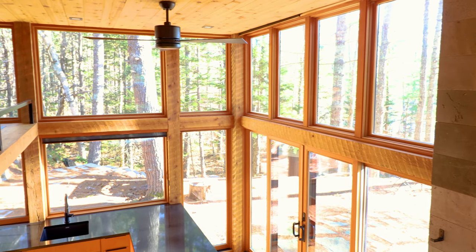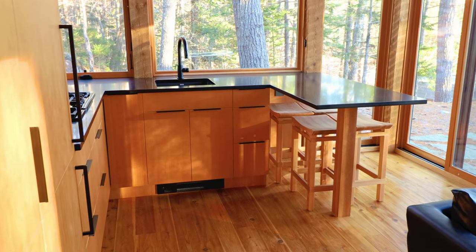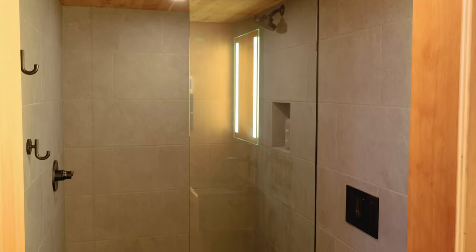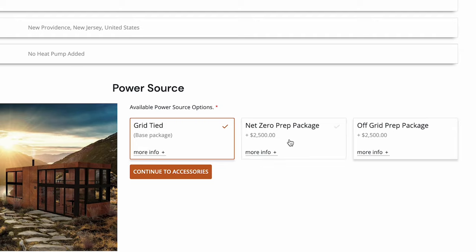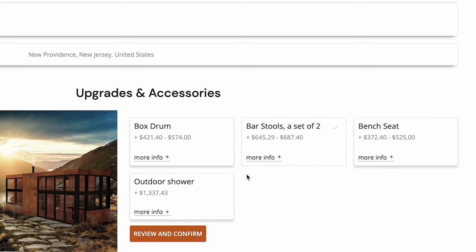After that, we'll come to windows and doors. You actually have two base package options — I personally prefer black, so I'm going to choose that option. We then have countertops, keeping the base package here. I'll choose black for the hardware and fixtures. For the bathroom, you can actually get a copper sink for about $300, so I'm going to splurge — copper sink it is. For heating and power, I'm going to click on just power up your home. I think having an off-grid power source is a great option, so I'm going to spend the extra $2,500 on the off-grid prep package. Finally, I'll decline all further upgrades and accessories to go to the confirmation page.